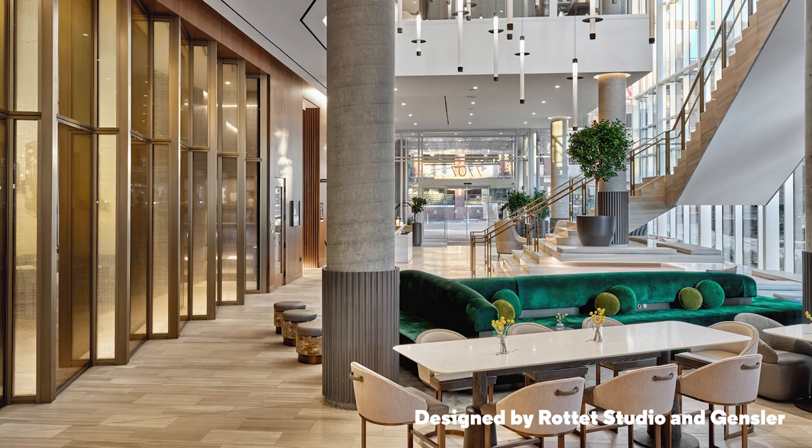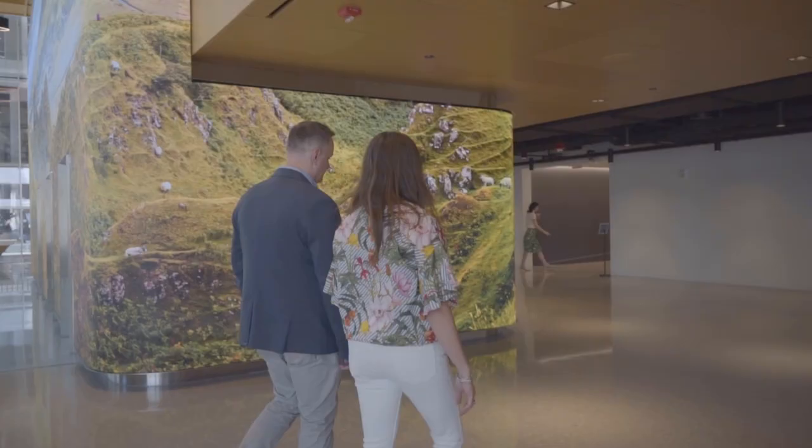And you also have a hotel across, right? We do — just across Sorenson Plaza we have our lovely headquarters Marriott Hotel.